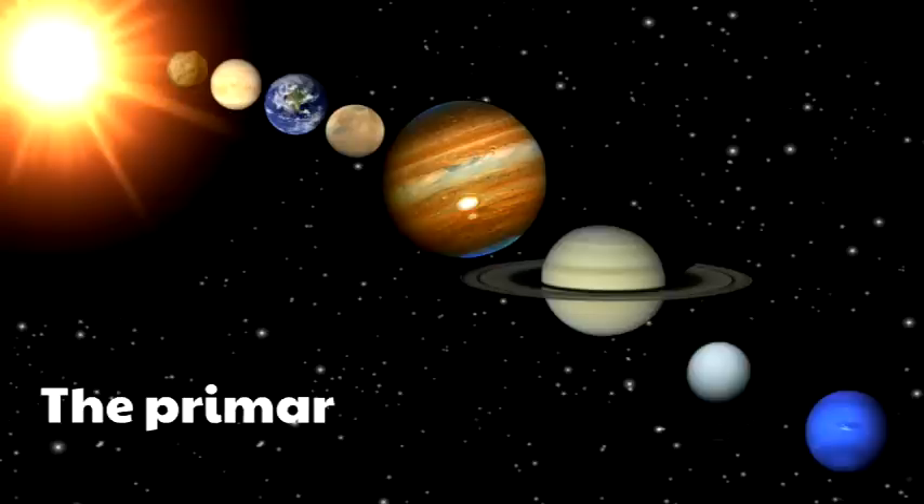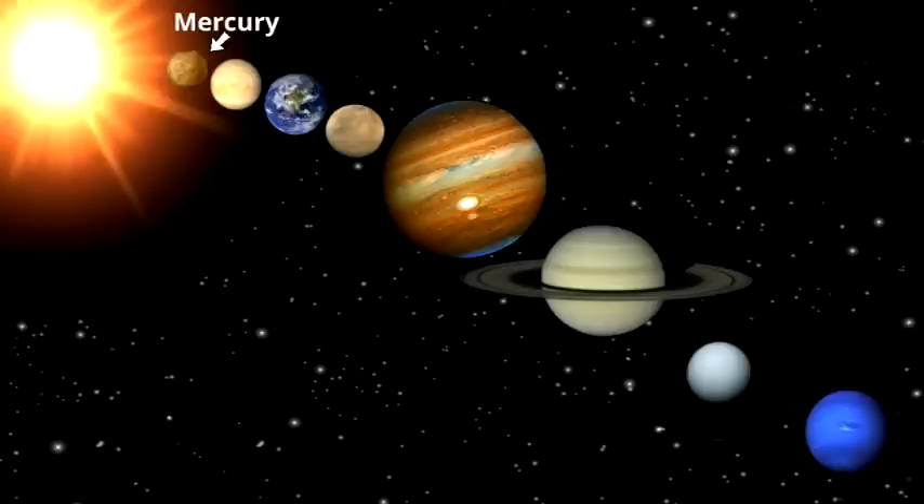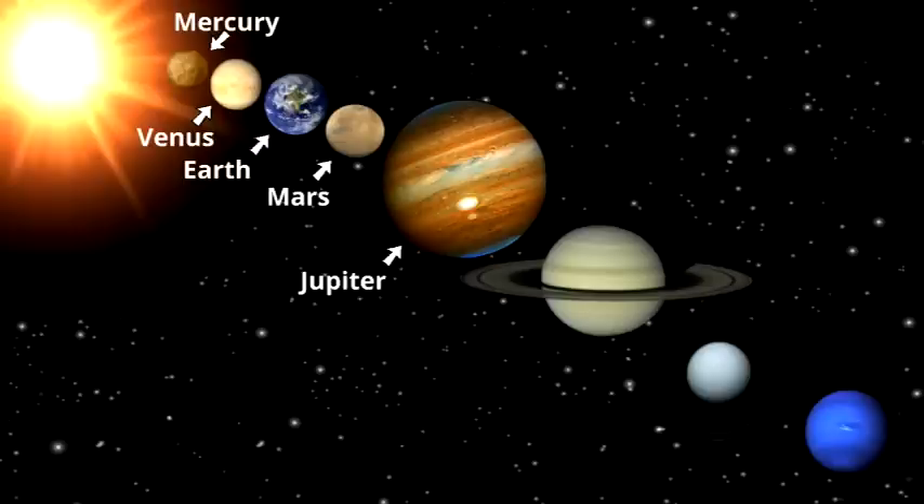The first planet is Mercury — Mercury is the closest planet to the sun. The second planet is Venus. Earth is the third planet from the sun. The fourth planet is Mars. The fifth planet is Jupiter — that's the biggest planet of them all. The sixth planet is Saturn — you gotta love those rings. Uranus is the seventh planet, and the eighth planet is Neptune, the furthest primary planet from the sun.